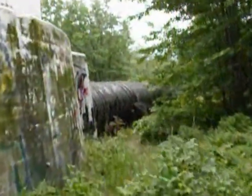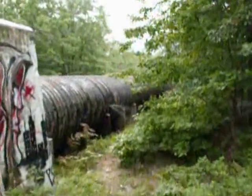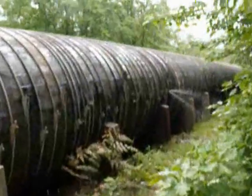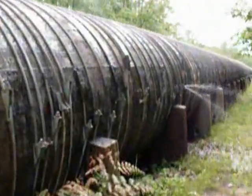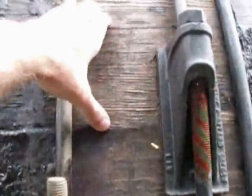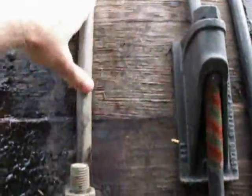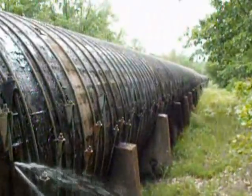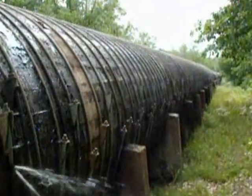It sprung a leak. That's a wooden section. I've heard that sections of this were wood. This section is wood — it's got wooden staves, all banded together, creosoted. Several leaks up and down there.